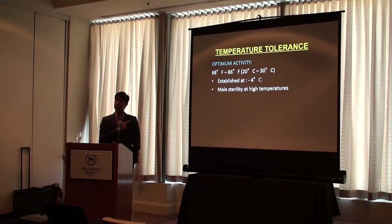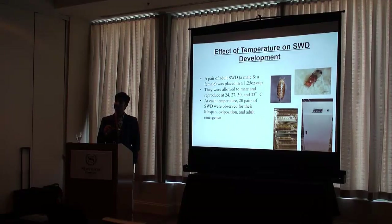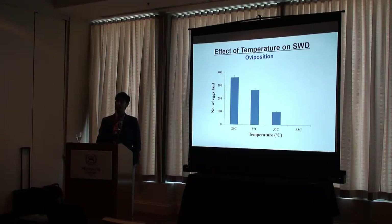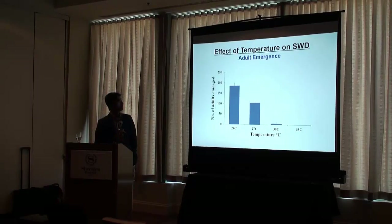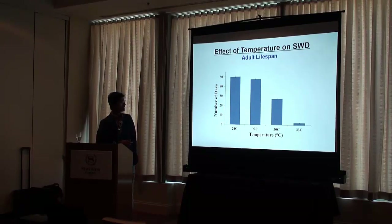We see very few SWD during summer compared to fall and winter, and temperature is one factor. It's in the literature that above certain temperatures males become sterile and overall populations stay lower. We did lab studies at 24, 27, and 33 degrees Celsius to see how temperature affects life cycle and biology parameters. Oviposition was significantly lower at higher temperatures — at 33 degrees there was no oviposition at all. Even at 30 degrees centigrade, we had almost no adults successfully emerge. Lifespan was also reduced at higher temperatures, explaining why we see lower numbers in the field during summer months.